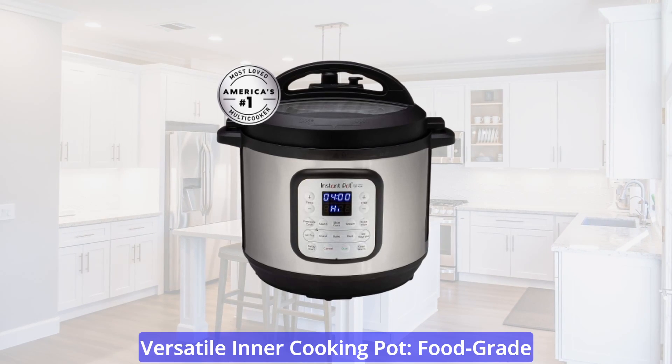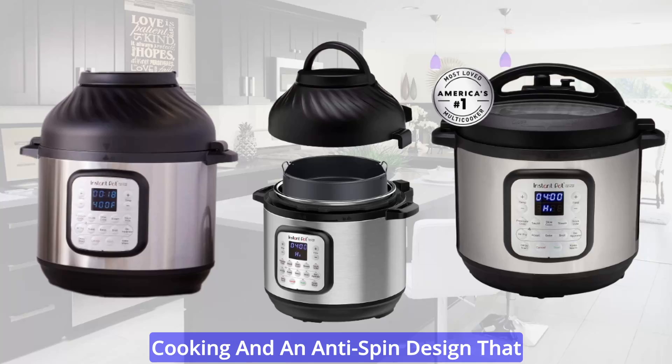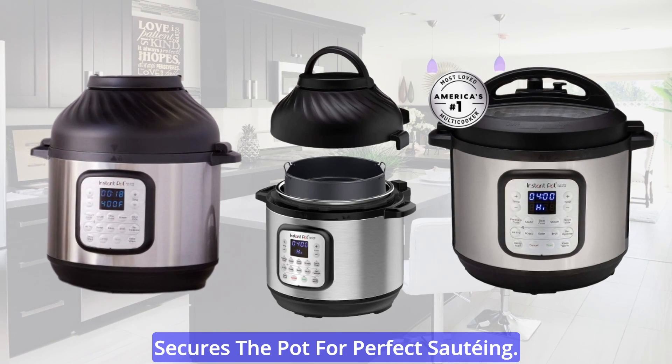Versatile Inner Cooking Pot: food-grade stainless steel cooking pot with a tri-ply bottom offers more even cooking and an anti-spin design that secures the pot for perfect sauté.